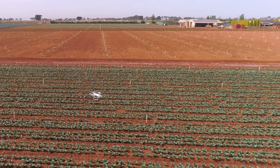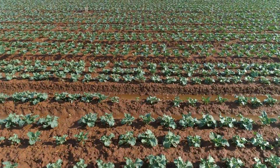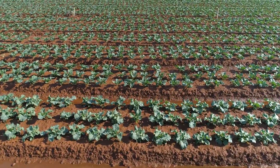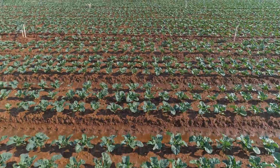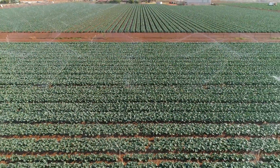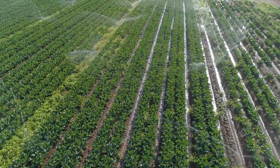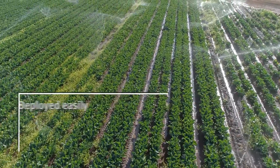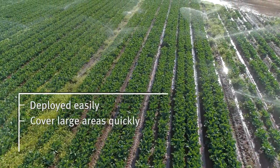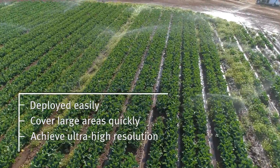The use of drones in vegetable farming and agriculture in general has been increasing in recent years. Despite the hype around their operation, drones are essentially an aerial platform to carry out different tasks or capture information based on the payload or sensors they carry. The advantage of drones over other crop sensing platforms is that they can be deployed easily, cover relatively large areas quickly, and achieve ultra-high resolution image capture.